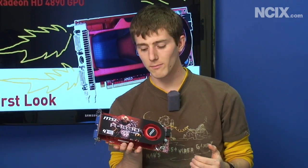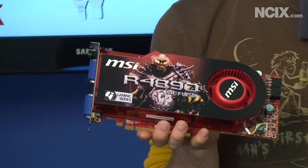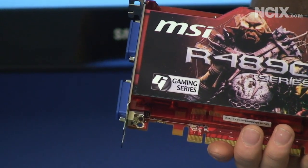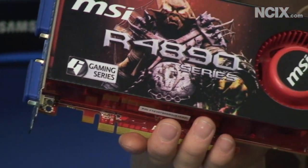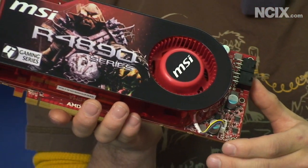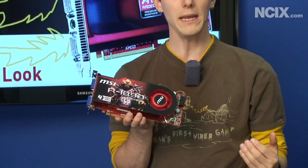The big question on everyone's minds is how does the 4890 compare to the GTX 275 that just recently launched. Talking to the editor over at Hardware Canucks, basically what he was saying in a nutshell: the 4890 and the 275 exchange blows, particularly at resolutions under 1920 by 1200. When you get up to 2560 by 1600, the GTX 275 really comes into its own. The 4890 is slightly less expensive and uses less power while gaming, but the GTX 275 actually uses less power while at the desktop, which is the reality of where you'll spend most of your time.